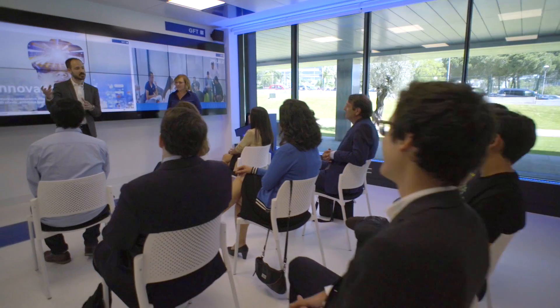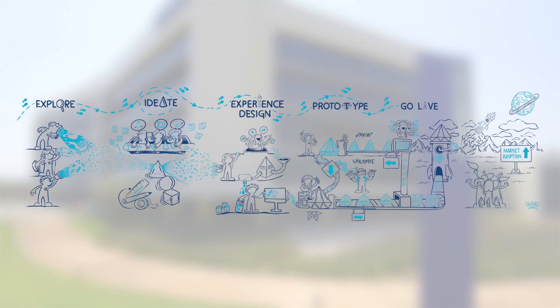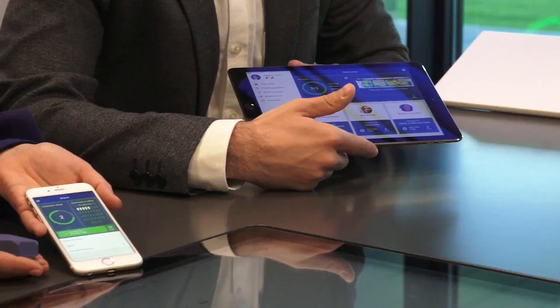It's almost impossible today to innovate alone. Rapid and scalable innovation requires a team approach that blends internal and external talent, as well as using proven methodologies. You'll find all this in the GFT Digital Innovation Lab. Come and visit.